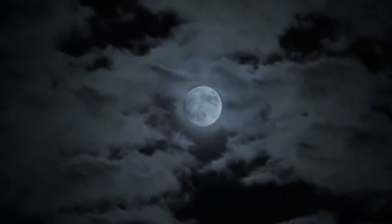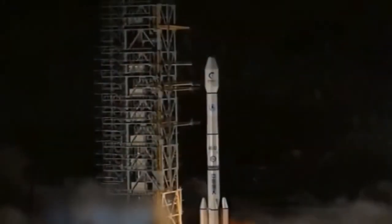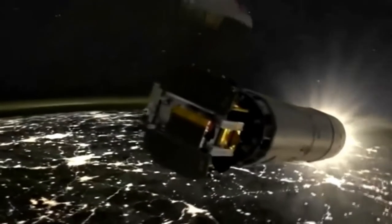Now a Chinese mission has discovered signs of mantle material at the moon's surface, effectively setting an X on lunar maps for future explorers seeking this not-so-buried geological treasure.